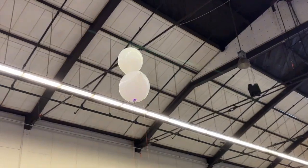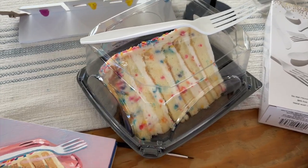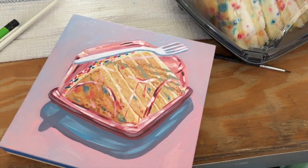Since today is also my birthday, Tyler, one of my exhibitor friends, brought me a piece of cake and I decided to do a little live painting demo of it.